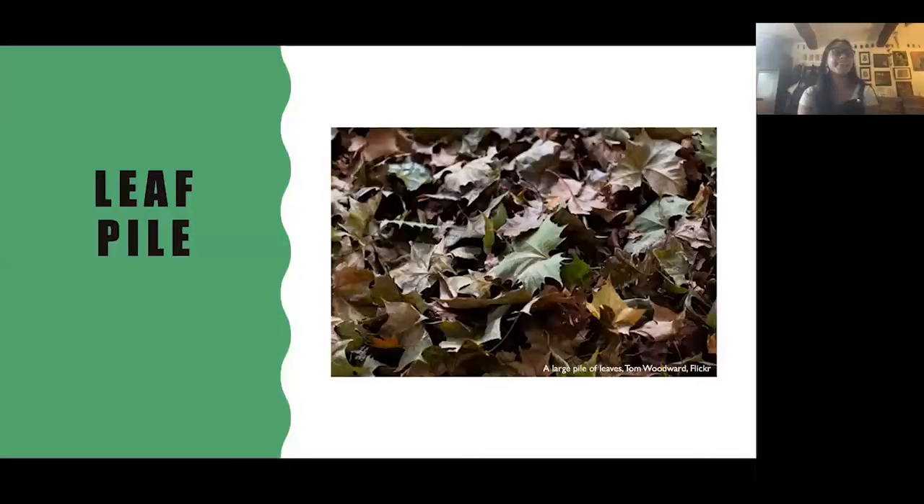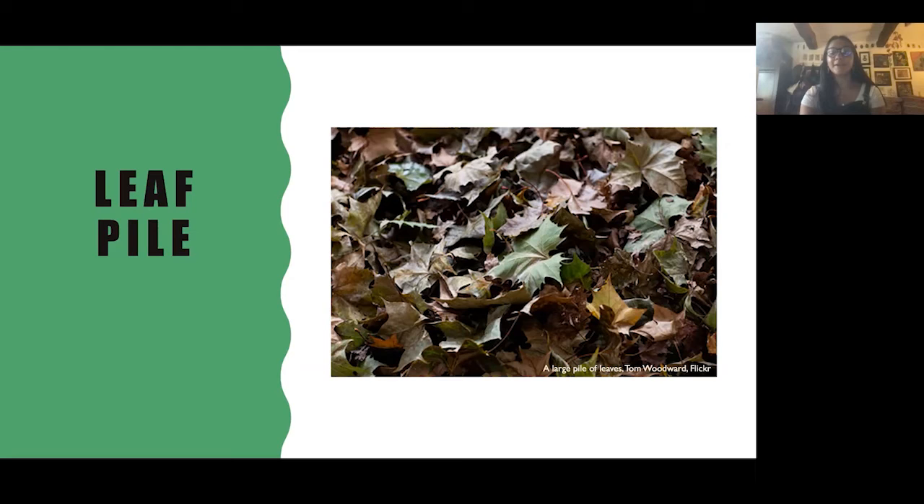Leaf piles are also really great — beetles love decaying leaf litter, which is really good for ground beetles. If you can leave leaves around plants, you'll get snails hiding in there too, giving the beetles a source of food. Stones or rockery — even just a few rocks piled on top of each other — can work well. Arranged around a border of plants, the rocks encourage beetles to hide near food sources like slugs, snails, and woodlice, creating that intermediate boundary between plants and where the beetles are.